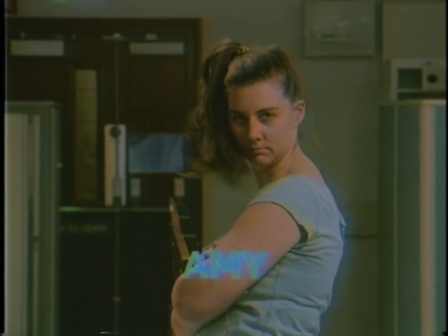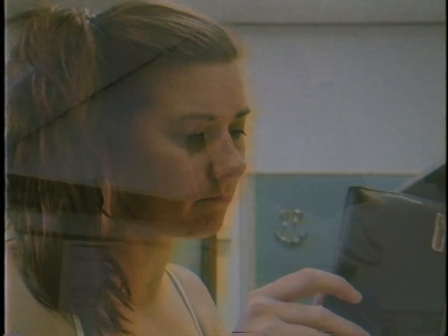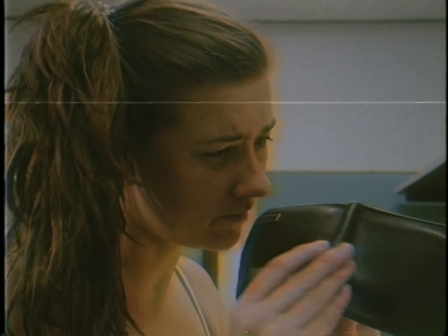Our next subject, Amy, has been a PC gamer for some years but is looking to take her gaming relationship to the next level. She needs something which can crush the competition but at a price which won't make her weep softly whilst looking at her bank balance.